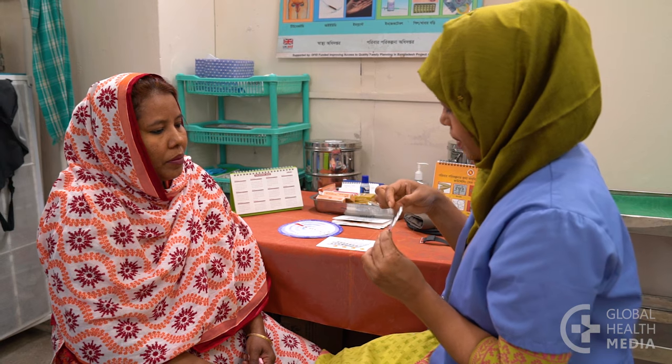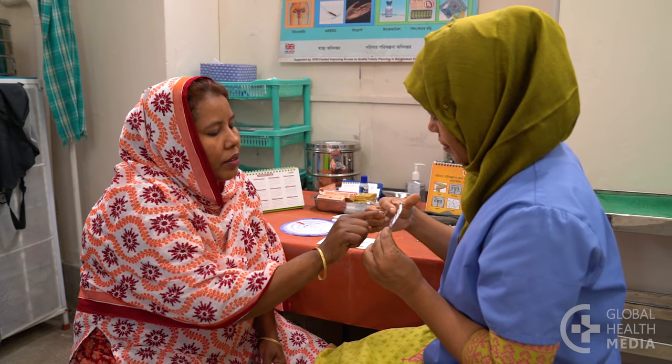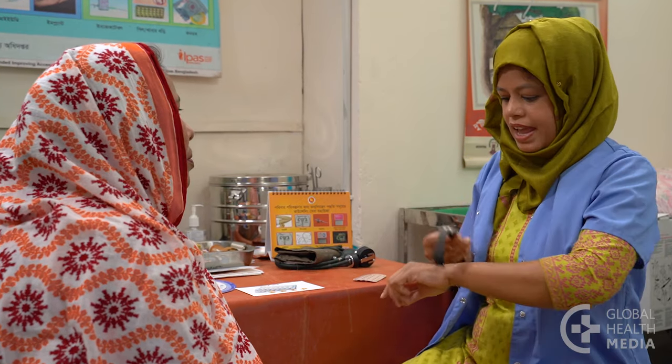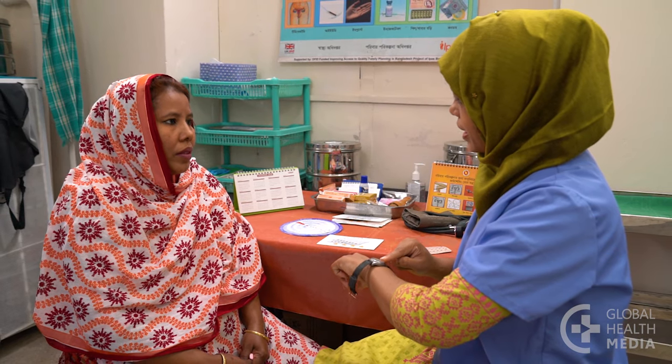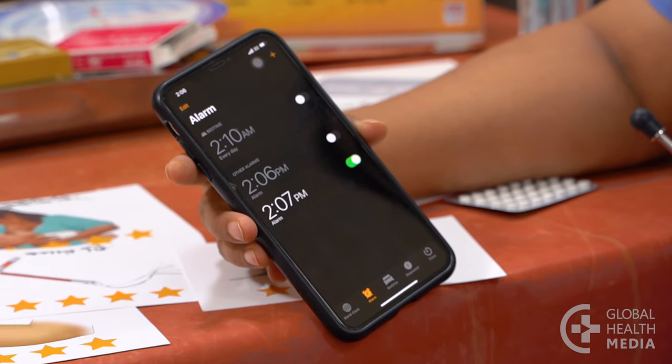Be sure she understands that she needs to take one pill each day, whether she has sex or not. It may help her remember to take the pill if she takes it at the same time of day. She can link it with a daily activity, set a reminder on her phone, or use an app.